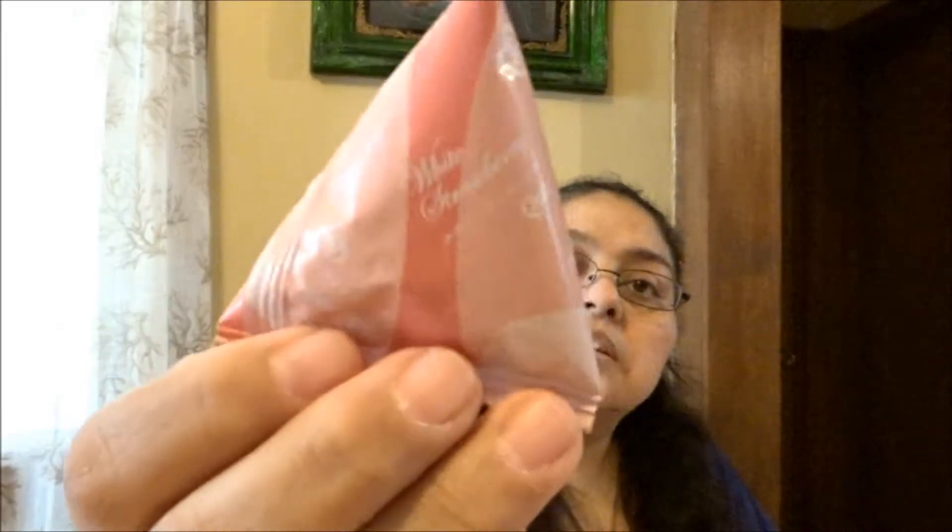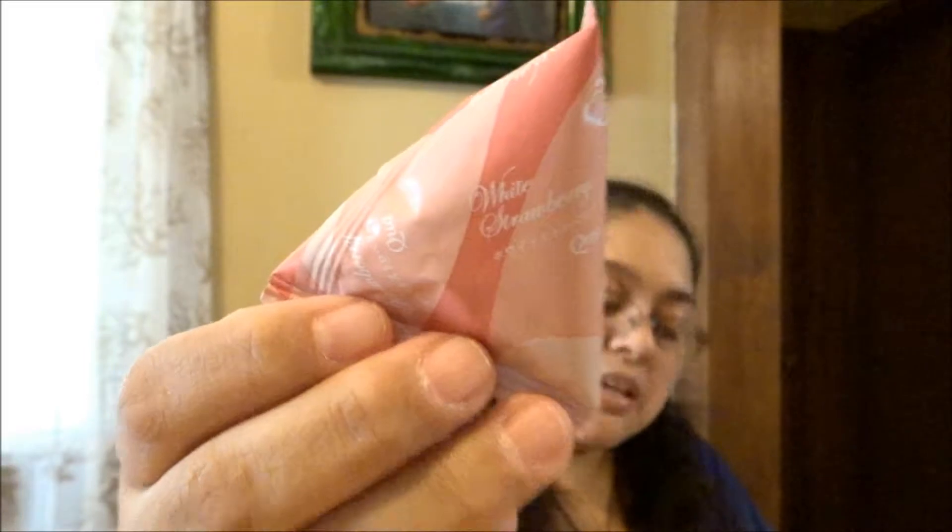First we have these little triangular things. On the packaging it says 'white strawberry.' The description reads: 'Each strawberry is first freeze-dried and then soaked in white chocolate, giving it the perfect balance of soft and crunchy. Enjoy the delicious combination of sweet and tart with each bite.' That sounds delicious! They included two of these.